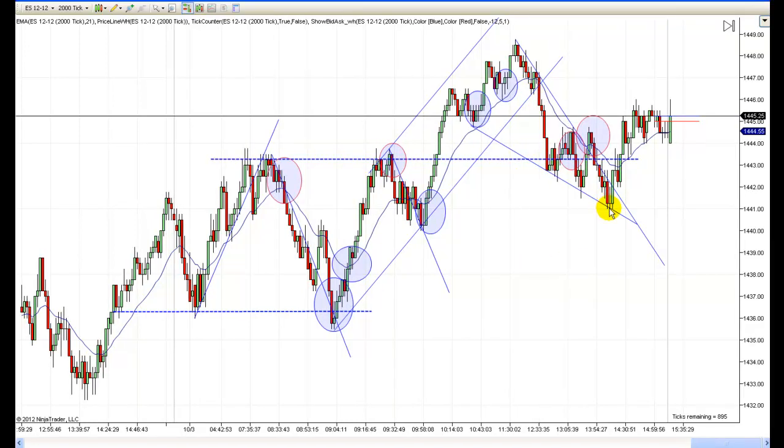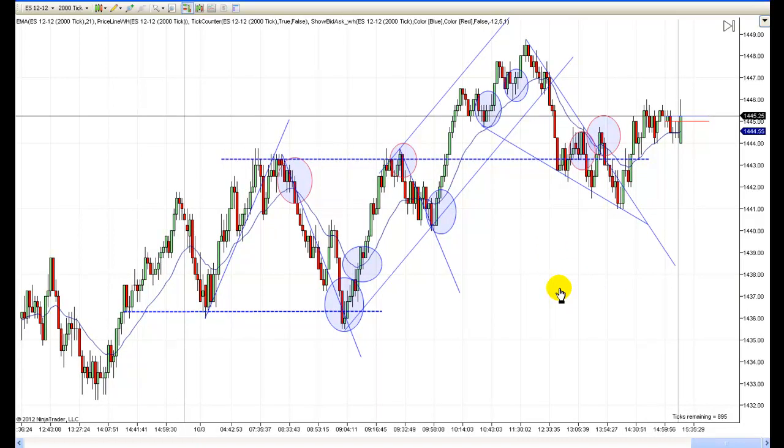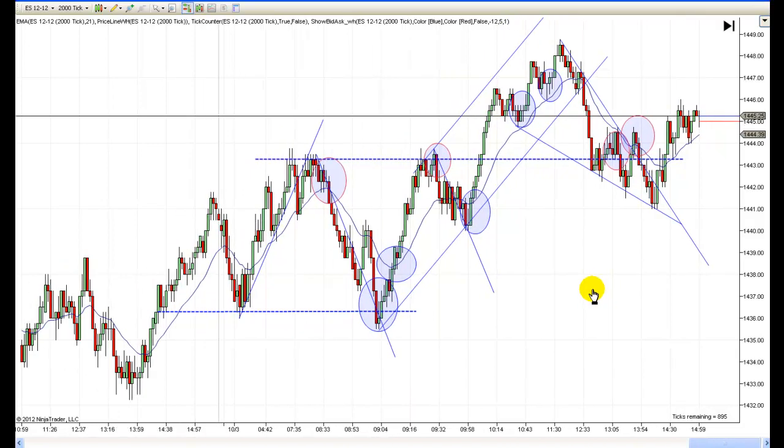And then it really was pretty much down for the rest of the trading day. We did rally a little bit late in the afternoon, but this wasn't worth trading or fooling with. There were a couple of shorts right here, so that was something to look at.